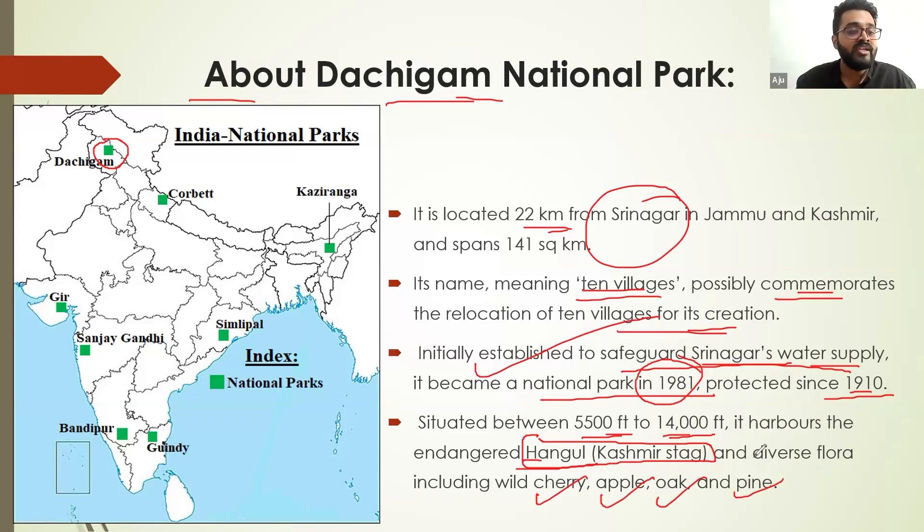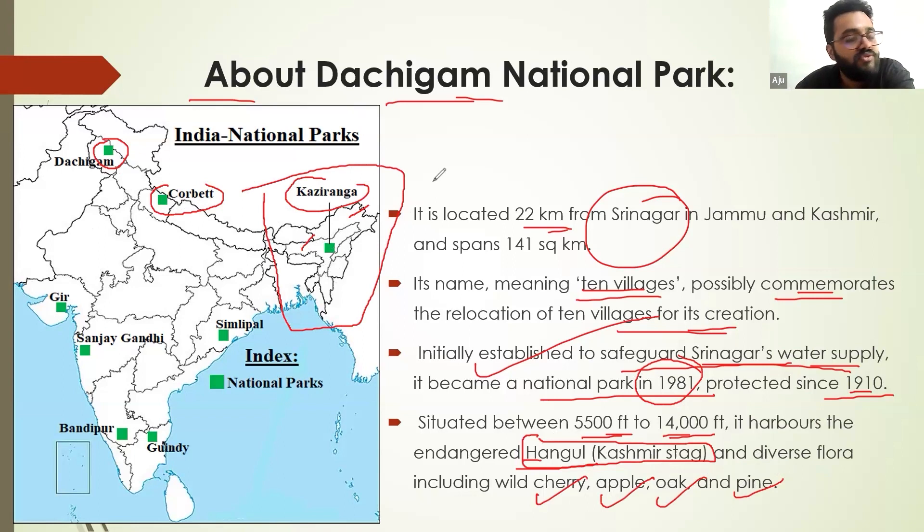These were some of the very important national parks inside India. You can see Dachigam, you can see Corbett, Kaziranga. This area especially in the northeast of India, like in Arunachal Pradesh and Assam, has so many national parks — more than five in number. You have to study both the location in the north-south as well as west-east direction.